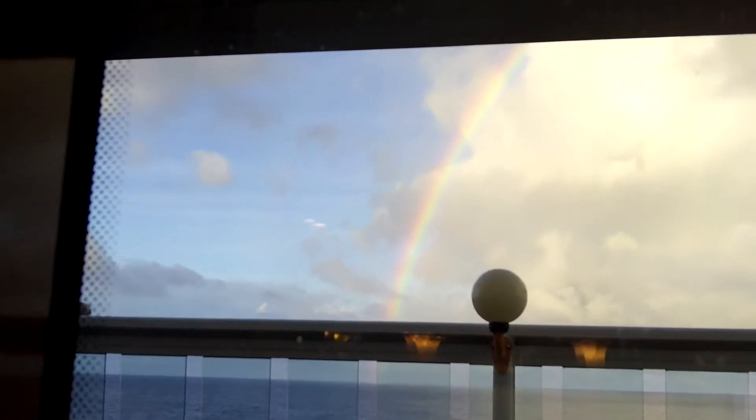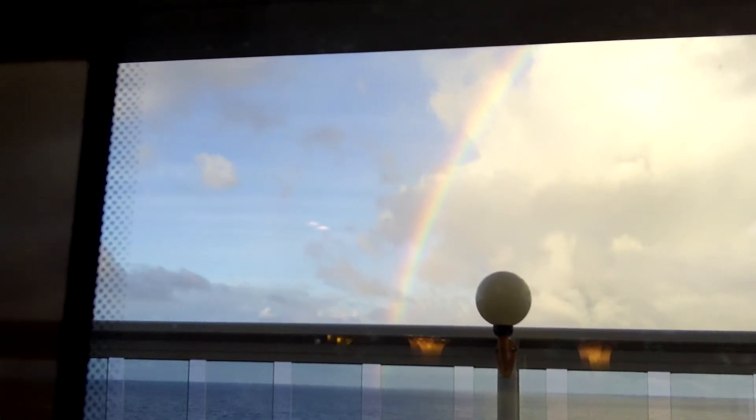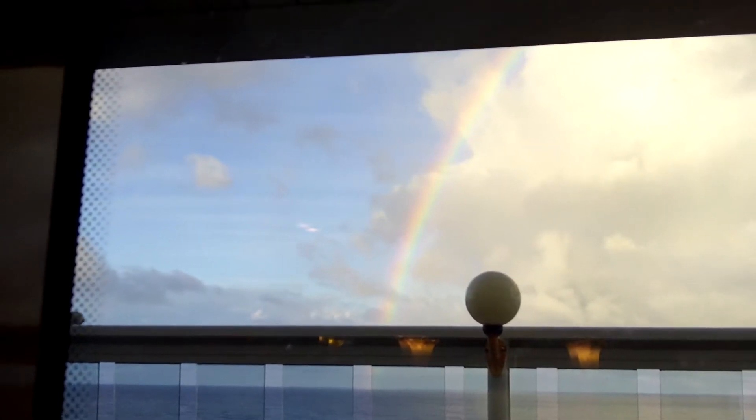So we're at breakfast at Cagney's and there's a beautiful rainbow outside. Check that out — so cool!